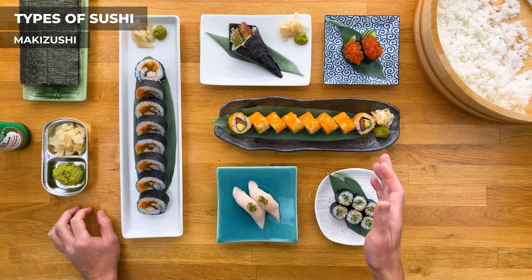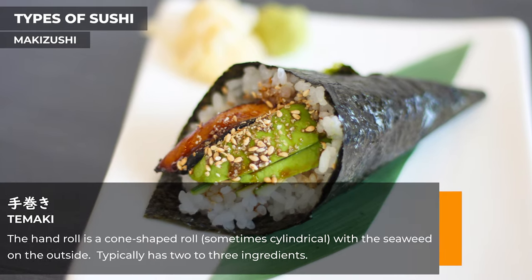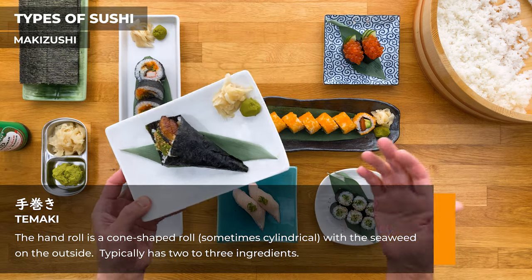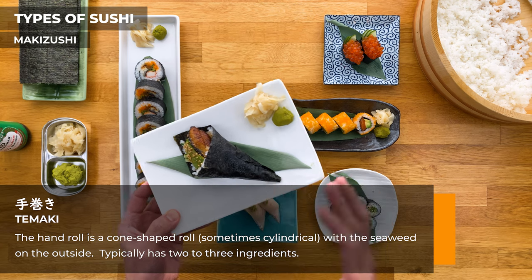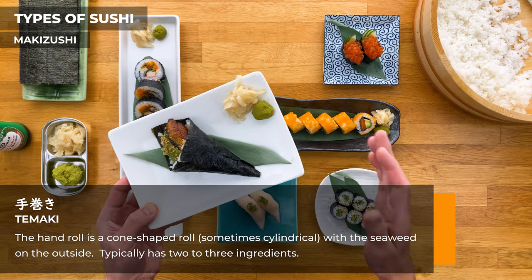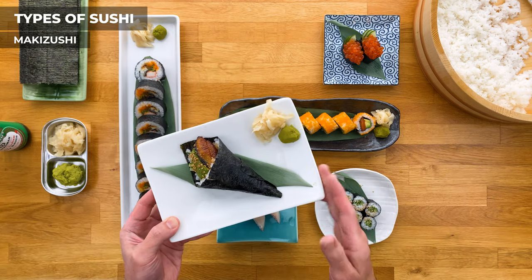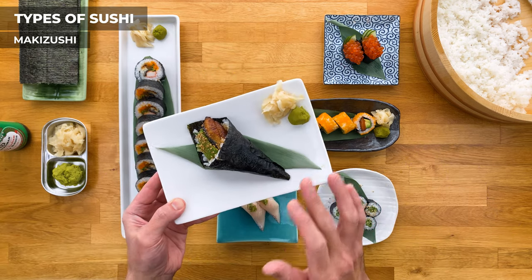The last roll I'm going to cover is the temaki, or hand roll. These are typically cone-shaped, or sometimes cylindrical depending on the chef, and usually have a couple of ingredients inside along with sushi rice. They're more of a per-person roll, not really meant to share, so keep that in mind if you order any. They're best eaten as soon as they're made so that the nori is nice and crisp.